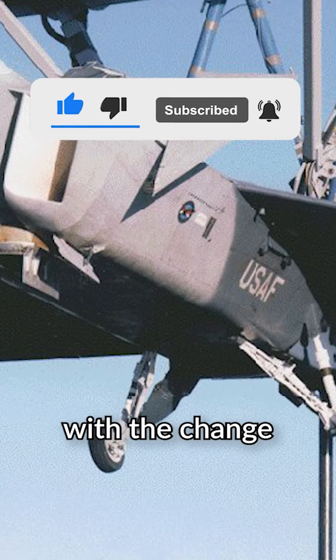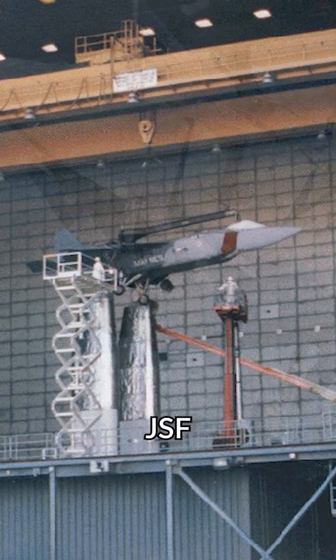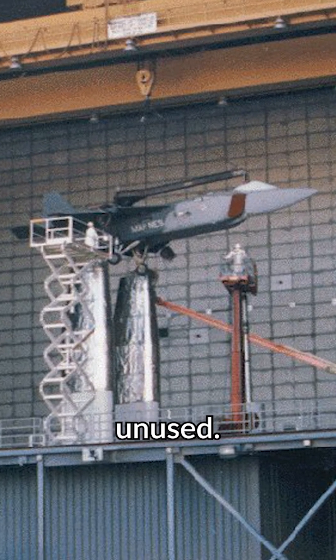Nevertheless, with the change in design and mission parameters set by the eventual merger into the JSF program, the LSPM largely remained unused. And thus, it can be found today, rusting away at Carswell Air Force Base in Fort Worth, Texas.